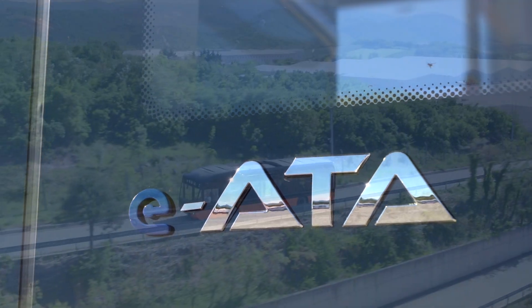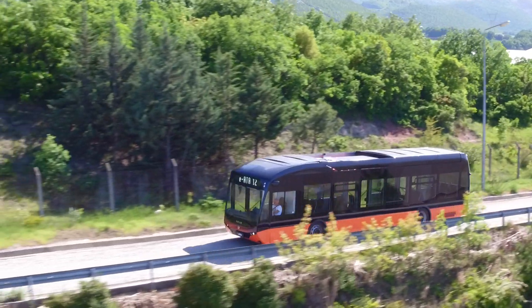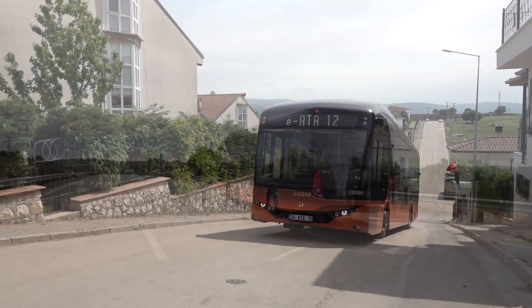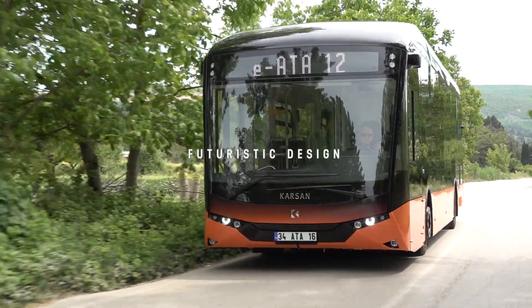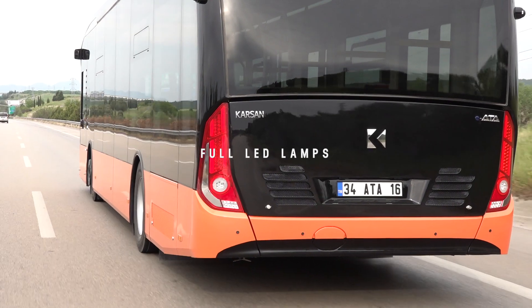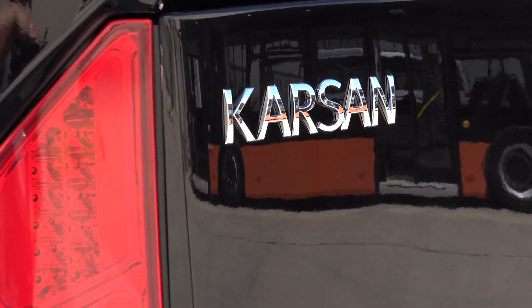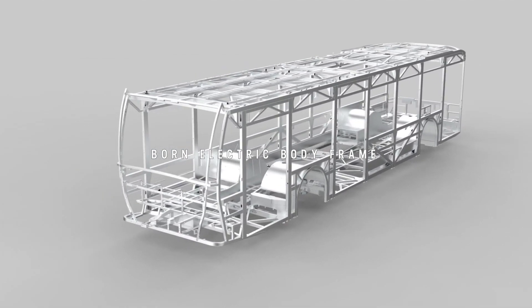Welcome to the Karsan IATA 12-meter product introduction video. IATA is a full electric city bus, 12 meters in length, that impresses everyone with its timeless exterior design. All lamps are full LED to provide better visibility and longer lifetime. Its monocoque body is uniquely designed for electric powertrain infrastructure only.